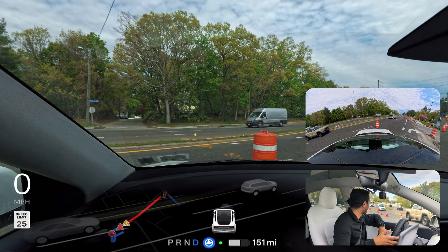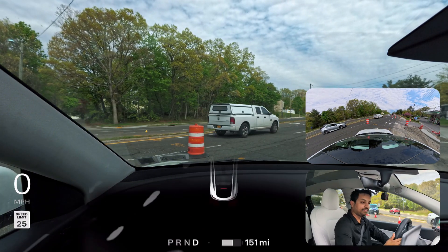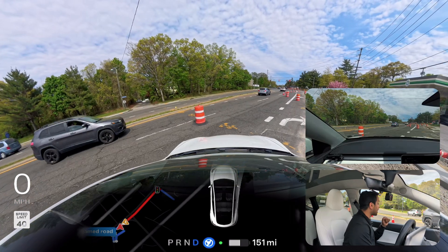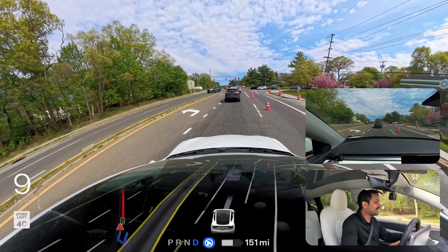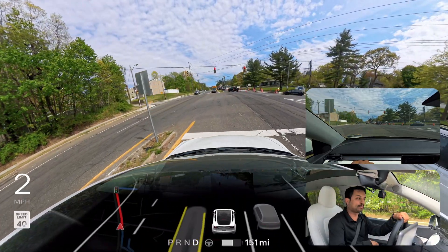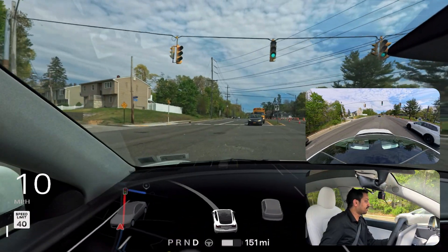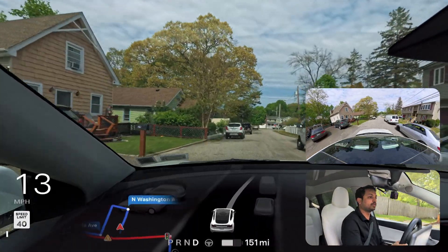There are many vehicles coming so the car shouldn't proceed — but it moves forward and gets stuck. It could have gone from the left side but instead gets blocked. I have to take over, back out a little, then re-engage. After backing out and re-engaging, a car gives us space and our FSD immediately goes around it, makes the right turn, and rolls out perfectly. However, earlier it got stuck behind a construction pole instead of making the driveway exit cleanly.